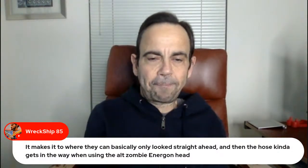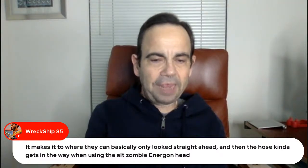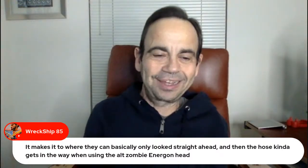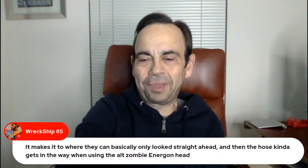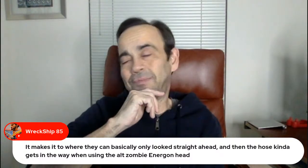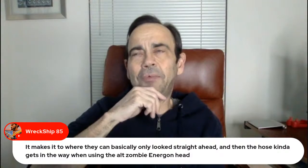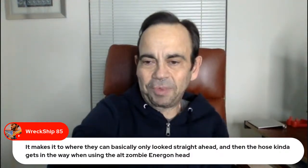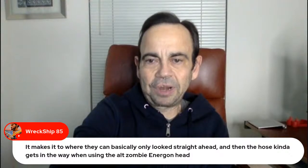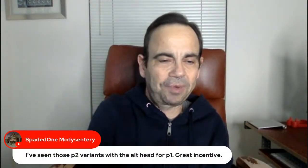Wreck Ship — the Mole Rat hose makes it so they can basically only look straight ahead, and the hose gets in the way when using the alt zombie Energon head. That sucks — I actually find it hard to believe they did that. Sometimes there are bonehead mistakes designers don't think about. I wonder if there was some miscommunication with the factory. It's hard for me to believe that's something Lenny would have intentionally done.